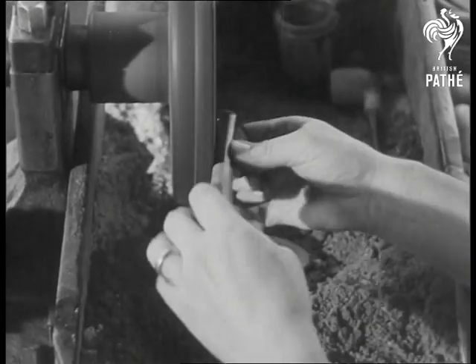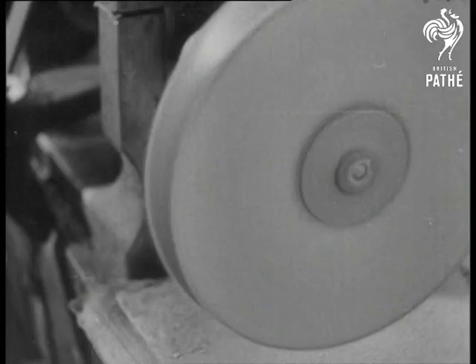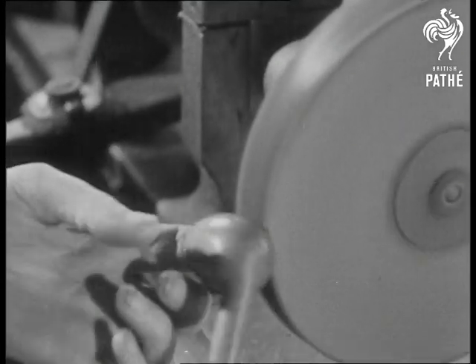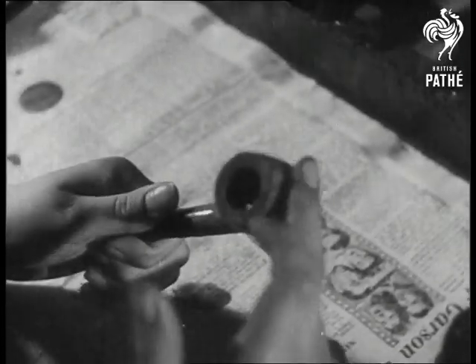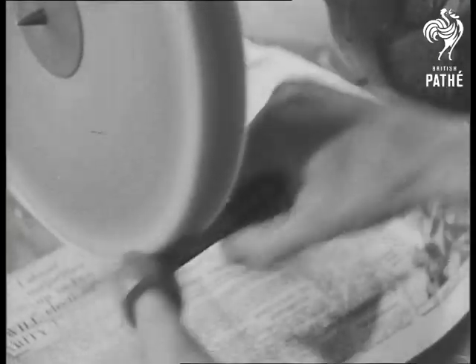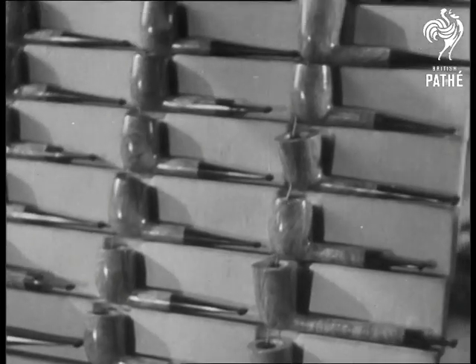The polished pipe, if it's of first quality, is treated with linseed oil to show up the graining. After this has been removed with spirit, the whole job is finished by friction polish on mops, which go around at 50 revolutions a second.